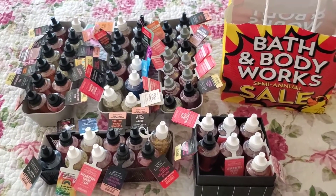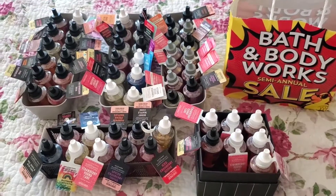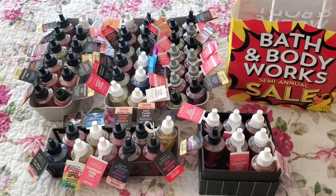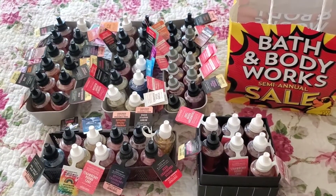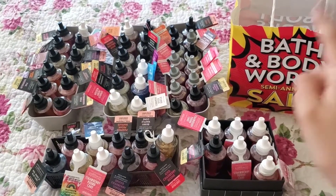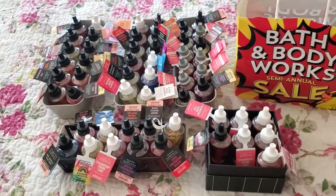I'm going to display them on my bed and then group them by like scents. So let me know what you think my favorite scent is or which one I have the most of. I already know, just knowing myself and looking at what I bought during the summer semi-annual sale. I think the scent I have the most of could fill one whole tray.